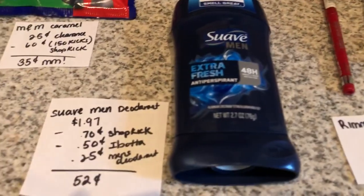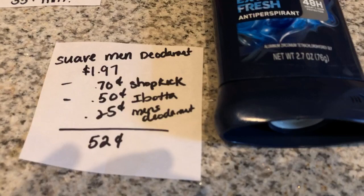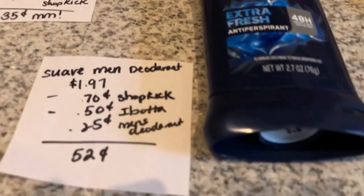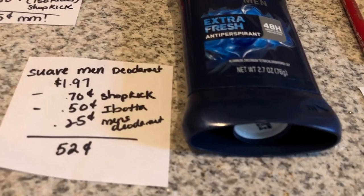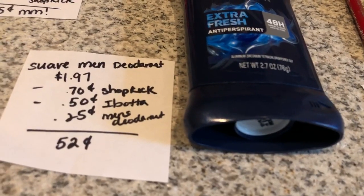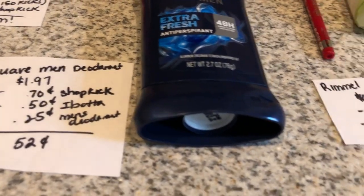The next deal is on the Suave Men deodorant. It is $1.97. The Shopkick app is giving back 170 kicks, which is equivalent to $0.70. The Ibotta app is giving $0.50 back, and there is $0.25 on any men's deodorant also on the Ibotta app, which makes it $0.52.